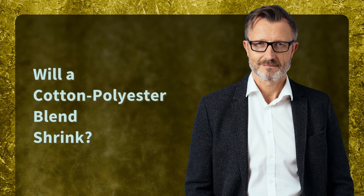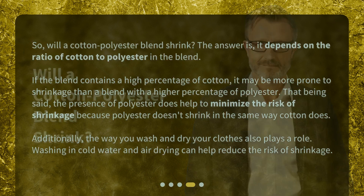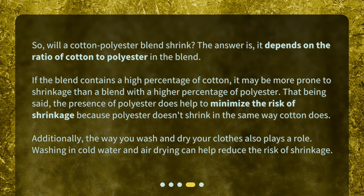So, will a cotton-polyester blend shrink? The answer is, it depends on the ratio of cotton to polyester in the blend. If the blend contains a high percentage of cotton, it may be more prone to shrinkage than a blend with a higher percentage of polyester. That being said, the presence of polyester does help to minimize the risk of shrinkage because polyester doesn't shrink in the same way cotton does. Additionally, the way you wash and dry your clothes also plays a role.